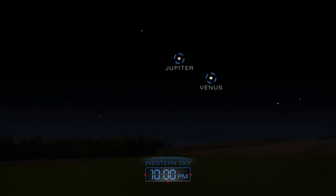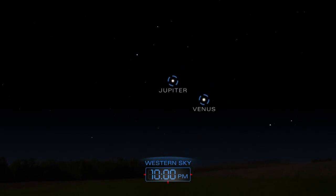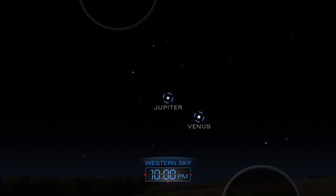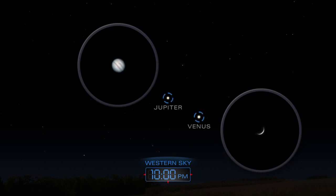Two bright planets, Venus and Jupiter, dominate the western sky after the sun sets on these long June days. The two planets will move closer together as the month progresses, appearing right next to each other in the final days of June.